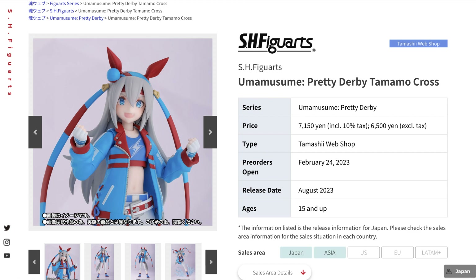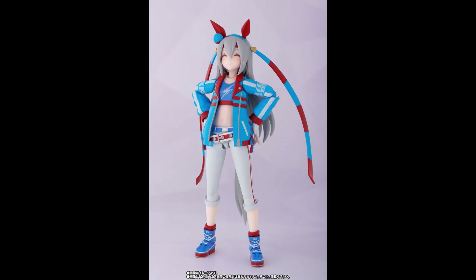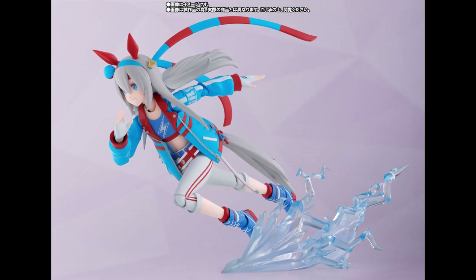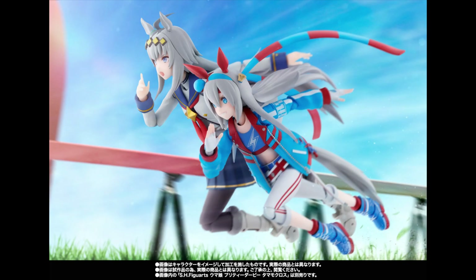Finally, from the same series we'll be getting Tamamo Cross — another character from Uma Musume Pretty Derby released last month. It includes many different faces, making this another fun-looking figure, along with ground effects for running poses, and it's shown paired up with the other characters in the line.